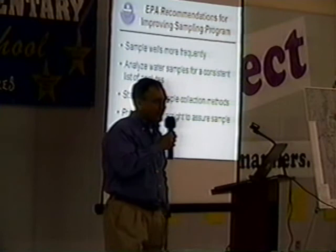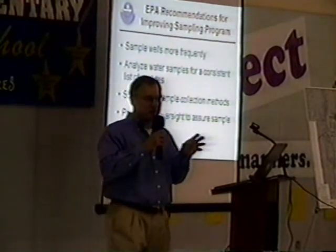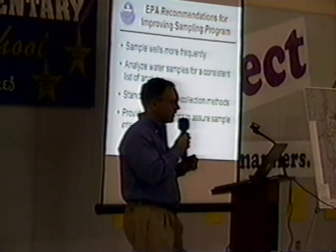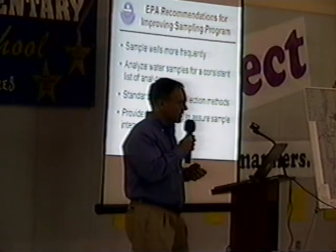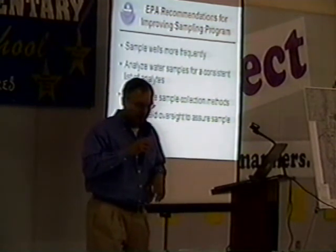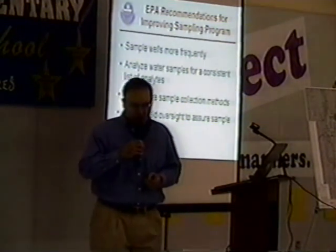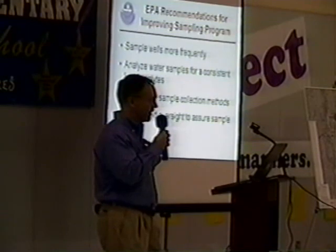We think the program could be improved by analyzing samples for a consistent list of analytes — the chemicals and metals being tested. In some cases the number of analytes has shifted, and we need to take a good look at what we should be sampling for and revisit the program overall. Standardized sample collection methods are also needed to ensure samples best represent the program. Field oversight is a component of all our programs, and as part of our responsibility as the federal agency providing oversight, we need to ensure this work is conducted properly.